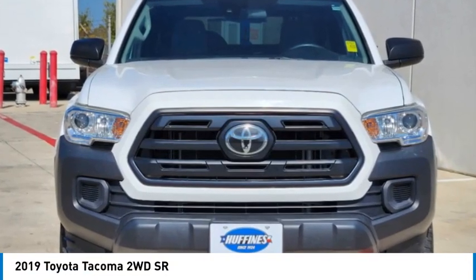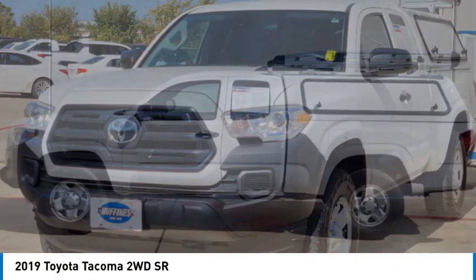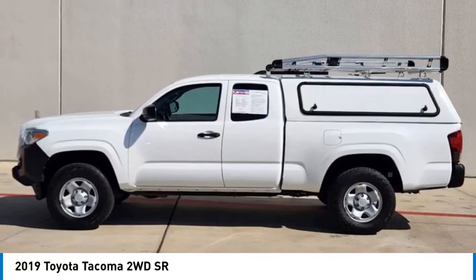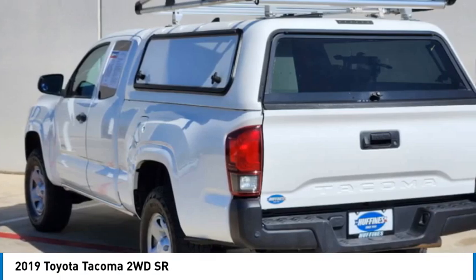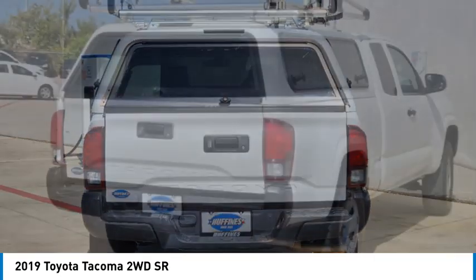Come test drive the 2019 Tacoma. The Toyota Tacoma boasts a roomy interior and excellent off-road capability, and has been named the best-selling compact pickup by MotorIntelligence.com five years in a row.